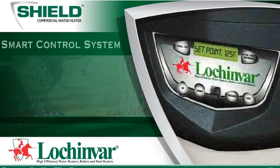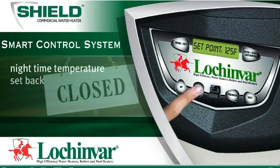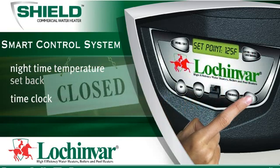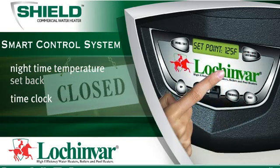The Shield smart control system incorporates energy-saving features, such as nighttime temperature setback and a time clock, which each allow you to set schedules to reduce unnecessary fuel consumption when hot water is not needed.